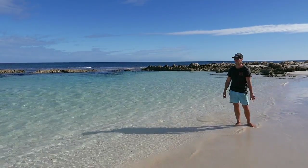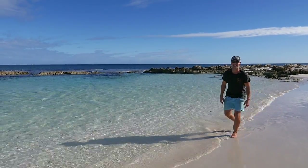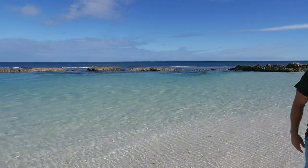Get up early, get the mud map, get out here and get into this. So excited to get in here. Oyster Bridge — best snorkelling we've done in Australia.